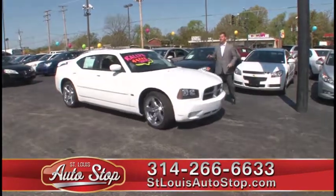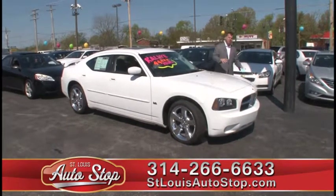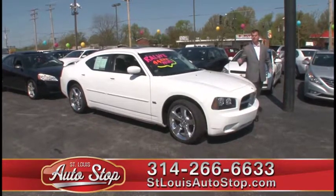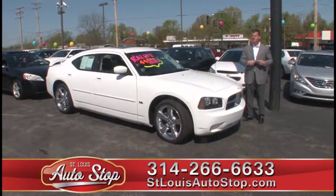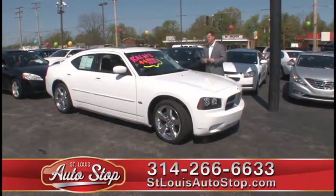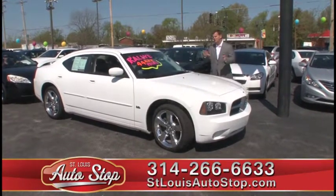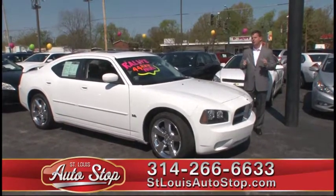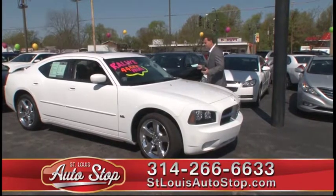If you need help with your financing, we have financing for everyone at St. Louis Auto Stop. If you have perfect credit or not so perfect credit, we can help you. If you've been to another dealership and had some credit issues and couldn't get the car you wanted, come to St. Louis Auto Stop in Hazelwood. We have late model cars, trucks, and SUVs available for people with credit challenges — not older cars with a bunch of miles. We also have rates starting at 1% for qualified buyers, so we have financing from A to Z.